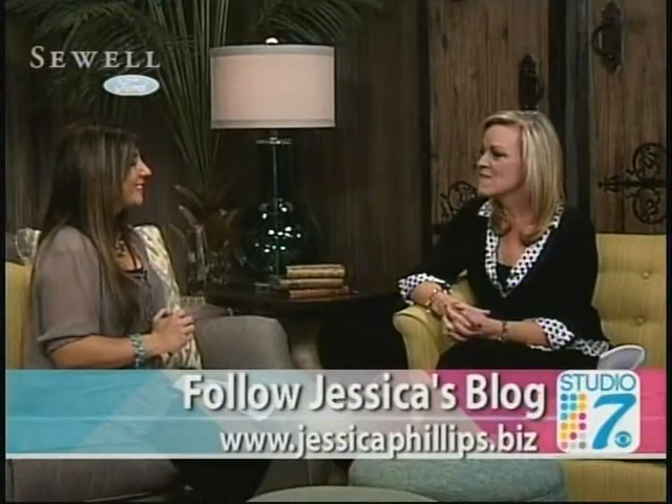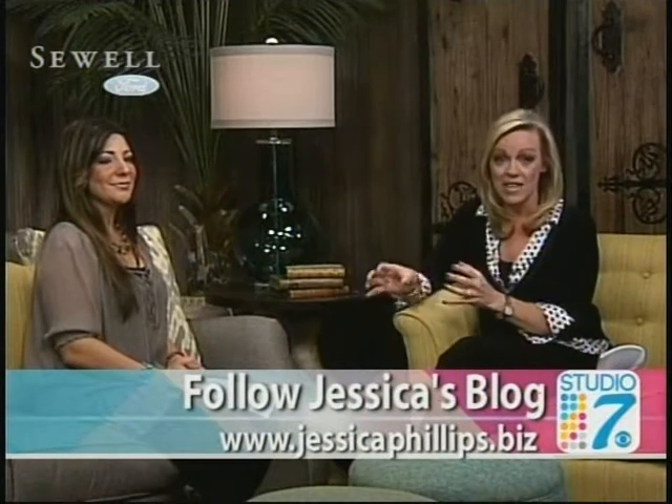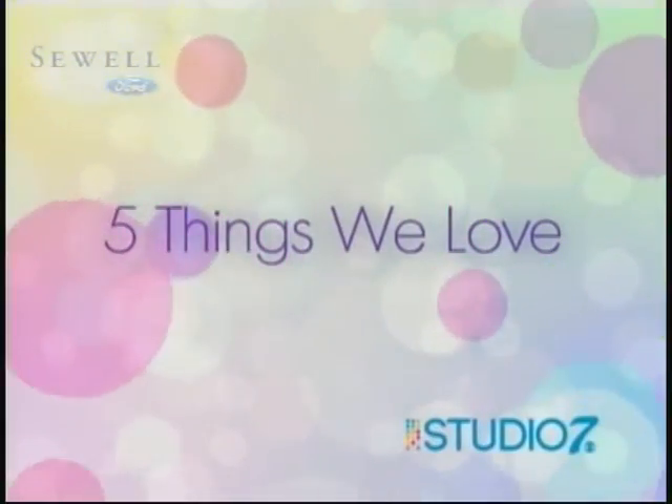I love those ideas. Thank you so much. Jessica will give us some ideas on our Facebook page and we'll link you to her website for some great books and reference materials to do all these steps. Jessica, thank you so much for being here today. It's time now for this week's Five Things We Love — let's see what we're crazy about today.